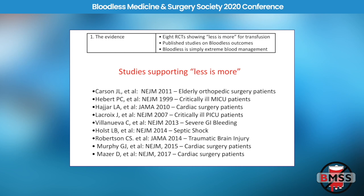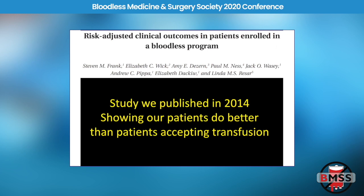When we started our program, we took the first 300 patients that we enrolled and compared our bloodless patients to a group of propensity-matched controls who were able to be transfused. We showed that the patients did either as well or better.